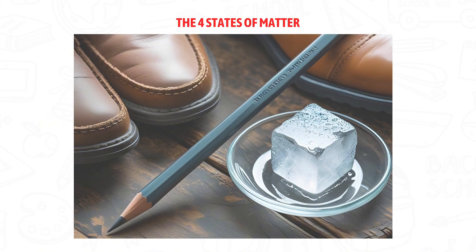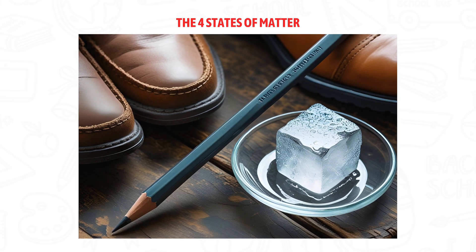Solids! Solids have a shape that doesn't change. Like your pencil, your shoes, or an ice cube — the particles inside are packed tightly together.